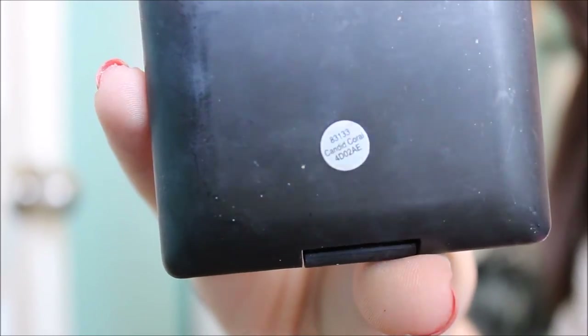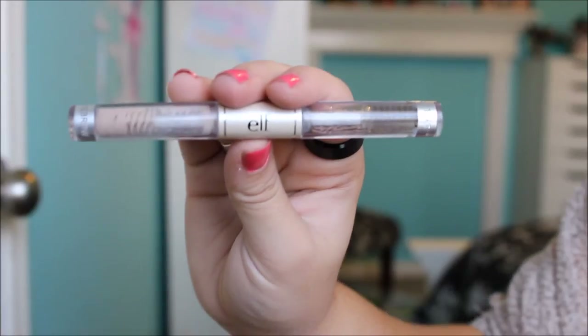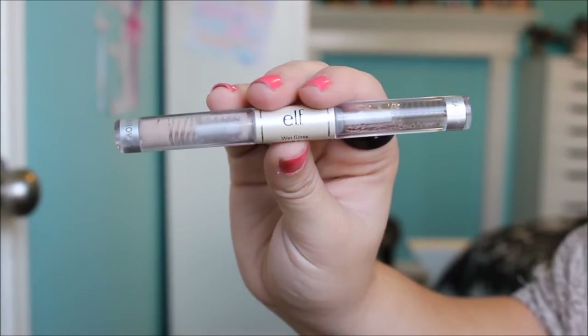Next I'm taking this ELF Blush in Candid Coral and this is my newest obsession. It's such a natural, almost bronzy, corally shade, so I don't feel like you need any bronzer at all when you use this blush. I'm going to put quite a lot of blush on — it's pretty pigmented but I still like to put a lot of it on since it's kind of a blushy bronzy duo. Then I'm just combing through my eyebrows with a little spoolie — you could use a clean mascara wand for this. And then I'm going to set my eyebrows with this ELF Clear Wet Gloss for your eyebrows and eyelashes. I really like this; I think it does keep my eyebrows in place all day.